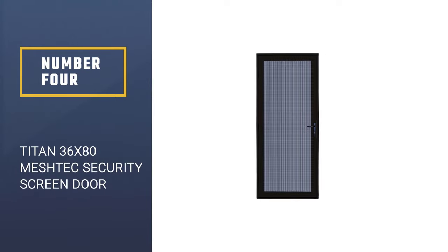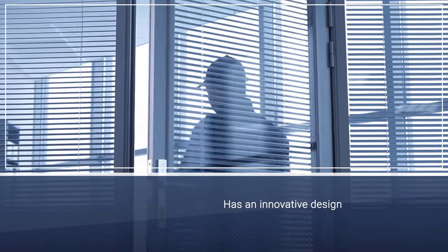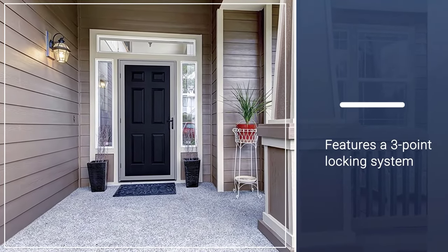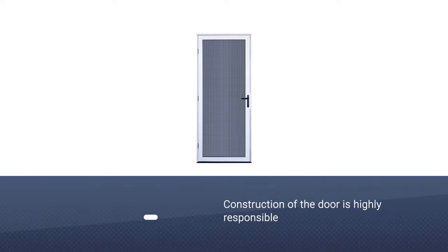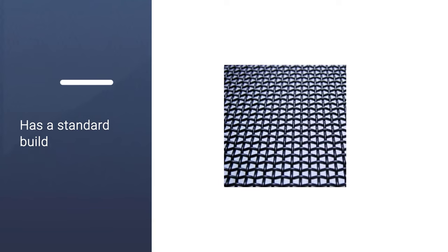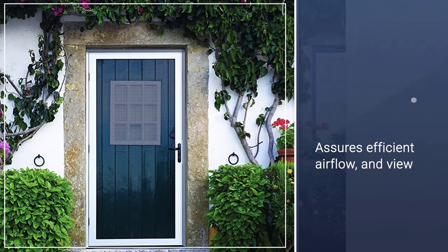Number 4: Titan 36X80 MeshTech Ultimate Security Screen Door. It has an innovative design which would look gorgeous on any home. The door features a three-point locking system, giving zero chance of forced entrance. The construction of the security door is highly responsible for providing users with such assurance. Moreover, the MeshTech screen system allows anyone to have a full view of whoever stands in front of it, so you won't be confused by strangers.